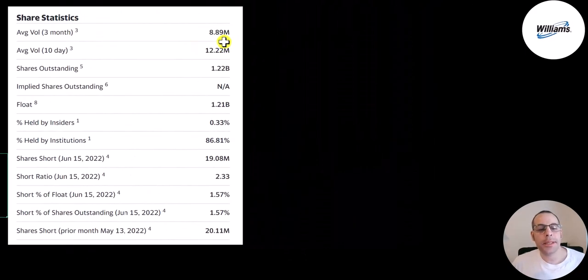This is a really popular stock — over 12 million shares are traded each day. Almost all the shares outstanding are on float, 87% are held by institutions, and one and a half percent of the shares are shorted.